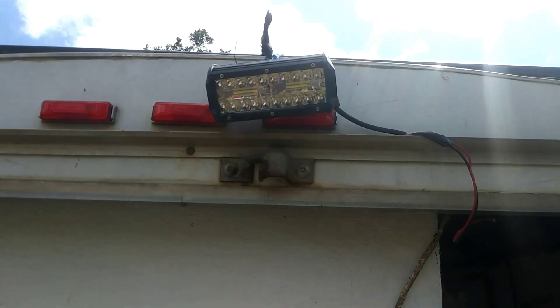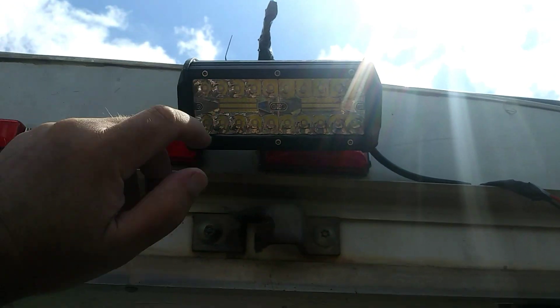That is a spotlight I just hung up here for the backyard. When we're out here at night I can hit the switch and it'll flood the backyard.